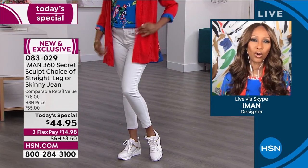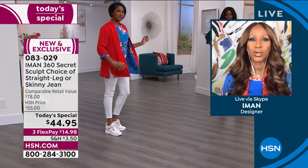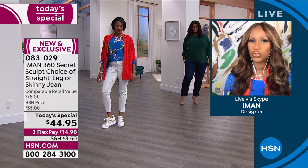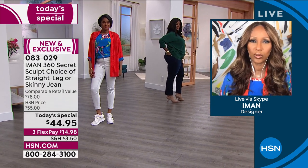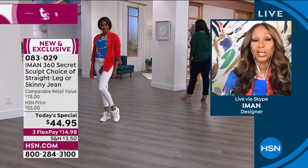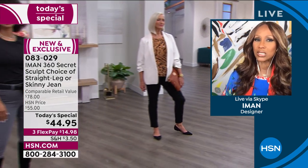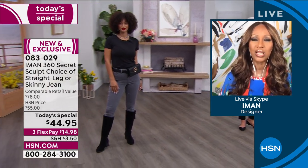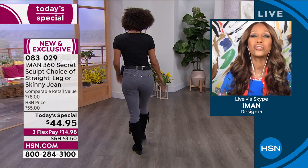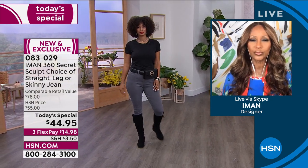I guarantee you this: if you've ever bought any denim from me, you know my denim has always been a customer favorite. Just try this one — get it home, try it in the comfort of your own home. If you don't like it, you can always return it, but I guarantee you'll fall in love with it even more. Whether you get the skinny or the straight, it really doesn't matter — it's a matter of choice. The straight is the new style we're introducing this season.